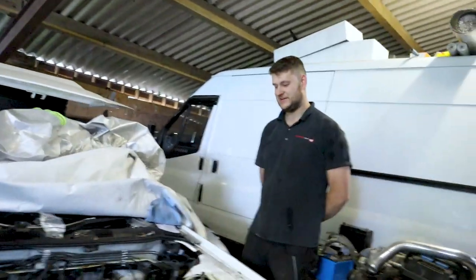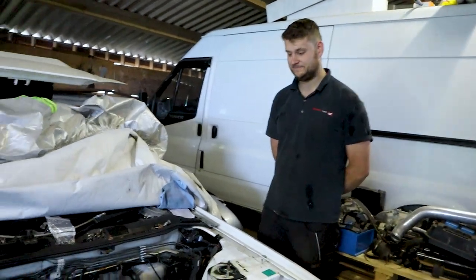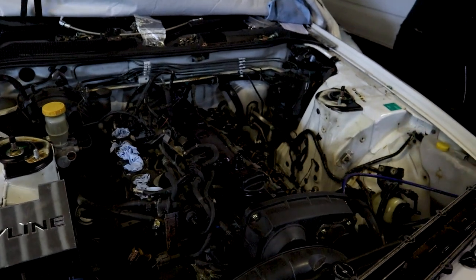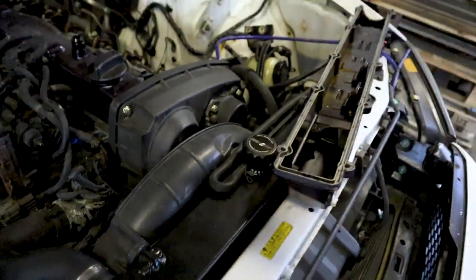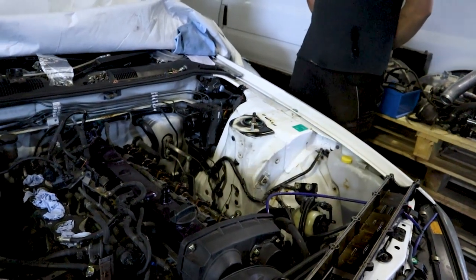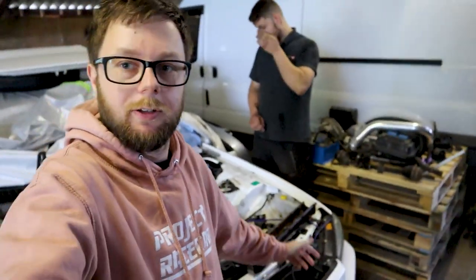Just to keep you guys up to date with what's going on with the build: the engine cover gaskets, exhaust manifold, intake manifold are going back on, and we're just generally buttoning it up ready for the turbo. We put the new Japspeed black radiator in last week, coil packs are in, injectors are all good to go, and the turbo is all ported now as well.